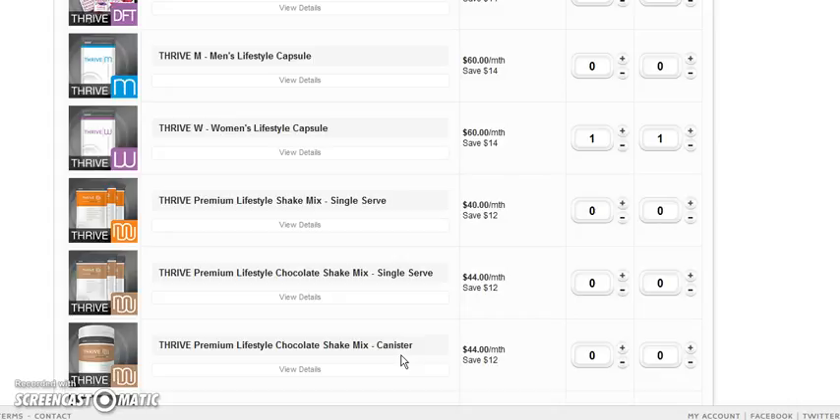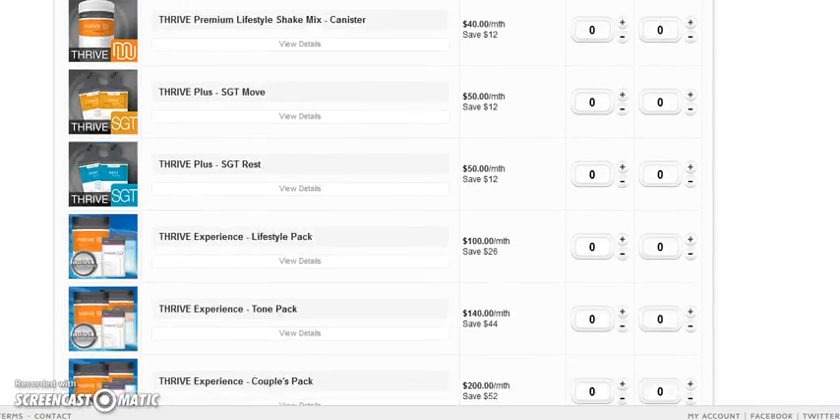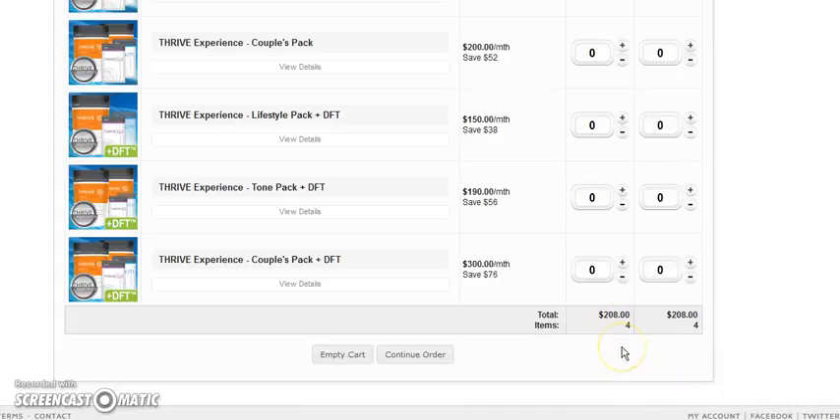Whether you're going out of town for the weekend or just want one canister on the counter — note this will be more expensive if you turn off auto ship. I'm going to order a chocolate shake, the women's capsules, and the DFT. Make sure you have all three pieces. Since I like a shake every day, I'm going to order one chocolate and one vanilla. Coming down here you'll see I've reached $208. This week only, from September 11th through 18th, new customers who place an order of $200 will get a free balance added, so that's a great way to get it free.